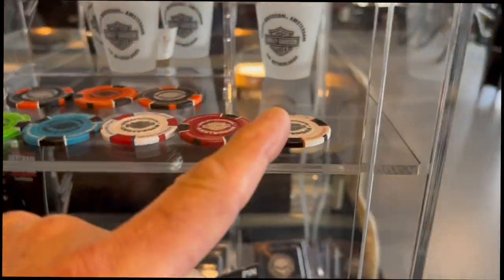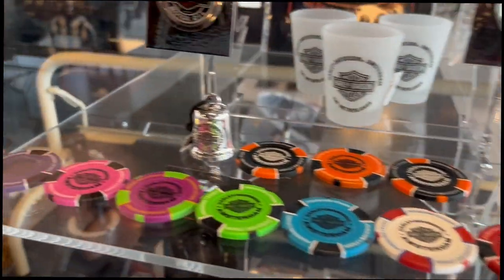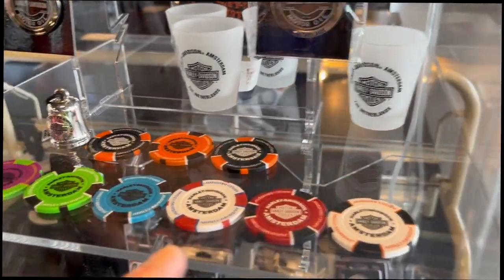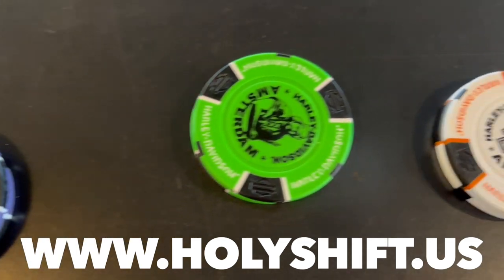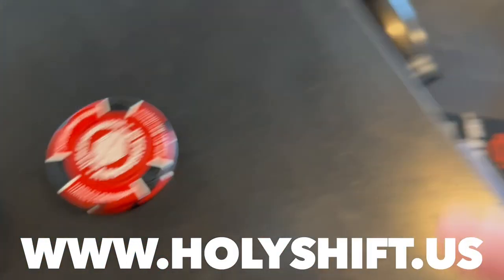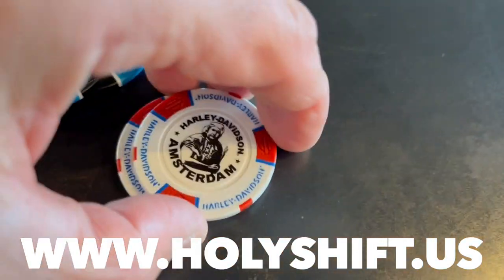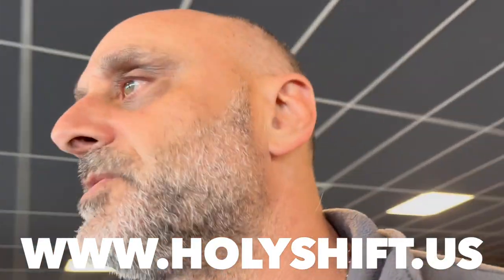I'm getting some poker chips for you guys — two of each color, so it's limited. Go ahead and check it out as soon as you can at my website and grab some from Amsterdam. Let's see what else I can get.